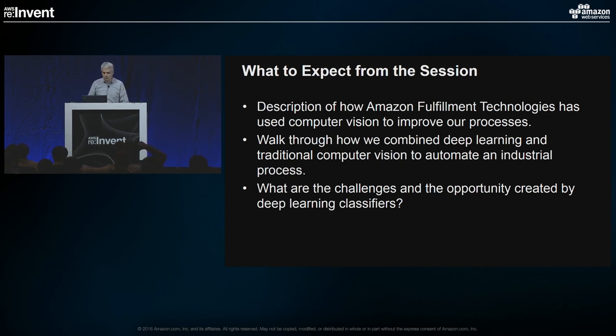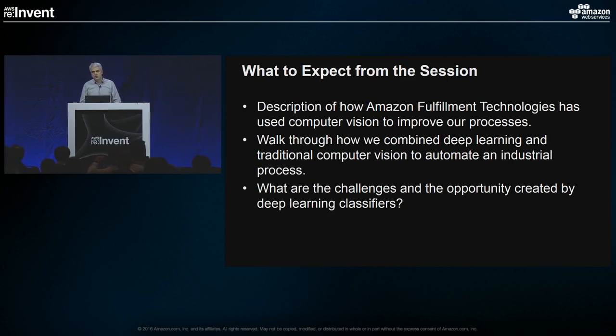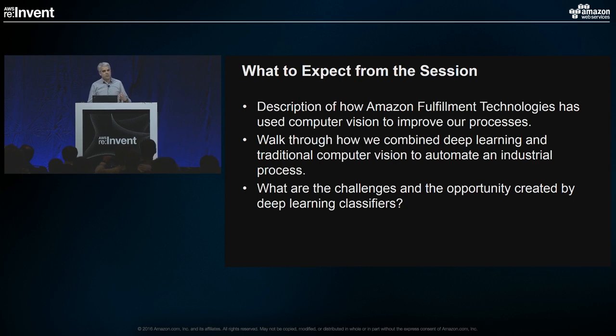Today we'll be talking about how we're using computer vision inside our processes in Amazon Fulfillment Technologies to make our processes more efficient. I'm going to walk through a particular instance of how we combined traditional computer vision with deep learning to automate locating mistakes in our fulfillment centers where things go missing. Then I'd like to focus on the broader issue of how the rapid progress of deep learning has changed visual recognition, and what are the best ways to harness that technology.